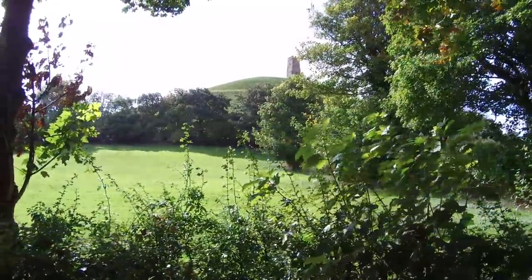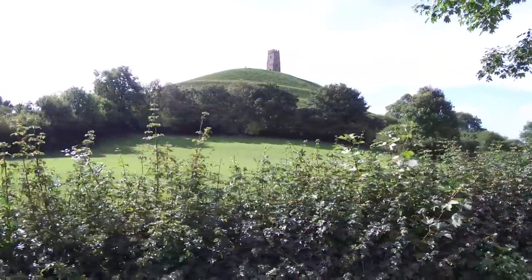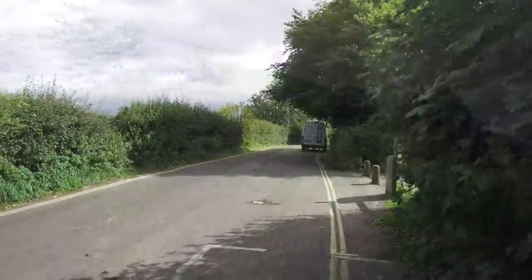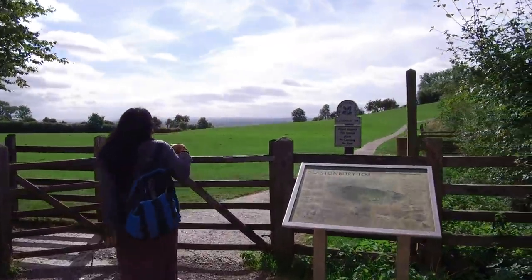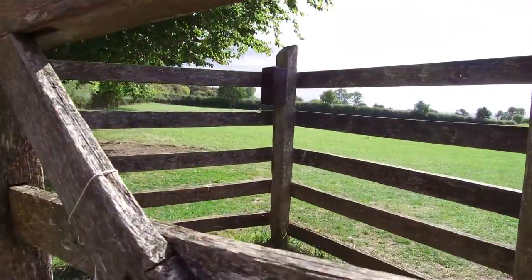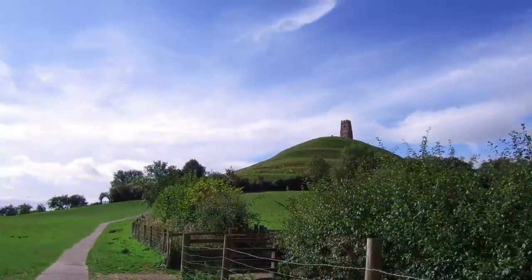On top of it are the ruins of St. Michael's Church, which was replaced several hundred years ago by what you see now. Prior to that, it was a wooden church which suffered from an earthquake. It's an iconic location — you can see Glastonbury Tor from at least 20 miles away. Supposedly it's also a location in the Arthurian legends, as in the legends of King Arthur and the Knights of the Round Table.